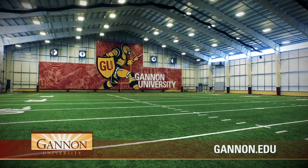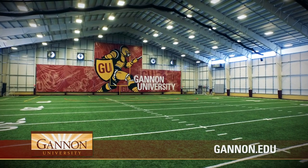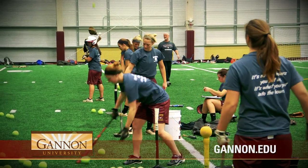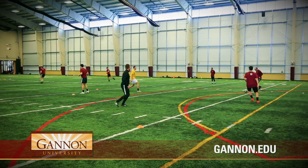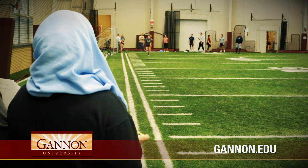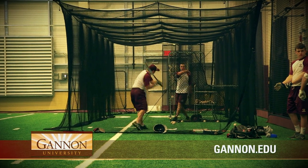The Rec Center's 2014 $14.5 million renovation included our indoor field used for year-round athletics, intramural sports, drop-in recreation, and community activities. The nearly 52,000 square foot facility can be divided into six separate areas, allowing students to spend more time participating in intramural and club sports, as well as allowing athletic teams to practice indoors year-round.